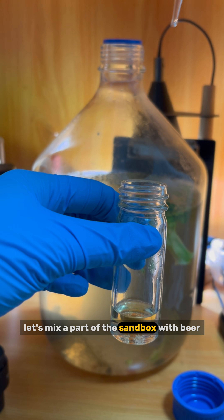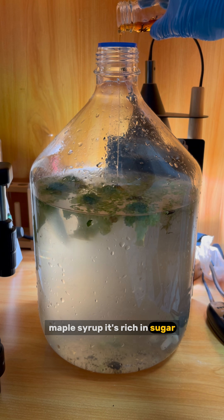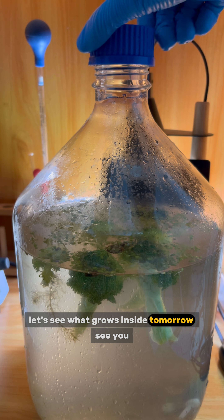Beer — let's mix a part of the sandbox with beer to check the outcome tomorrow. Maple syrup — it's rich in sugar, which provides food sources for all the microorganisms. Let's see what grows inside tomorrow. See you.